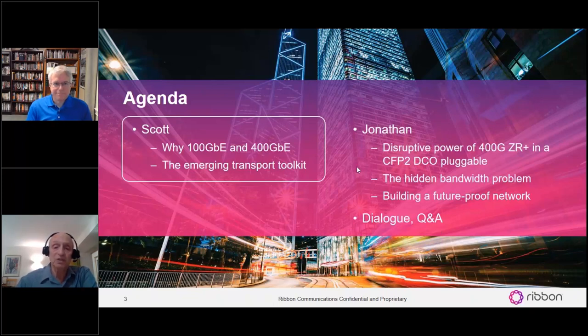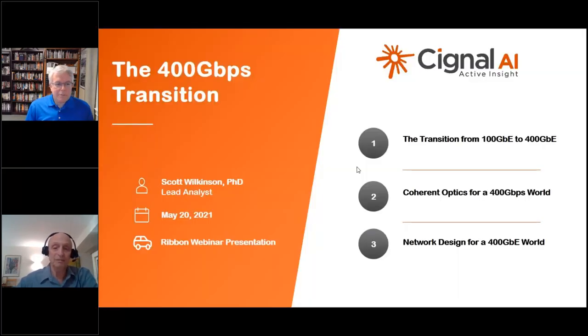I'll be advancing the slides, so Scott, just let me know whenever you need me to go from one to the next. Thanks, Jonathan. So this is basically what we're going to talk about today: what's happening with the transition from 100 to 400G, what's happening with coherent optics, and what the network designs are going to look like.